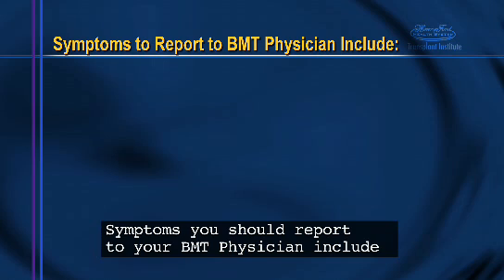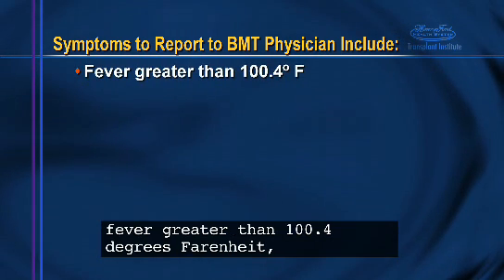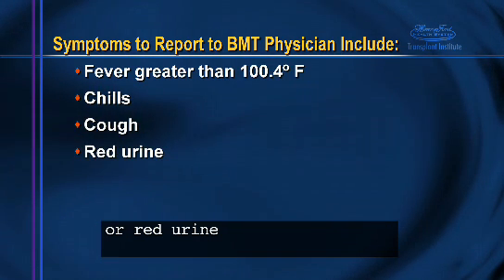Symptoms you should report to your BMT physician include: fever greater than 100.4 degrees Fahrenheit, chills, cough, or red urine.